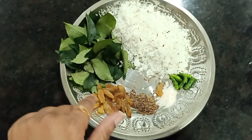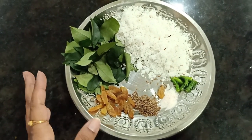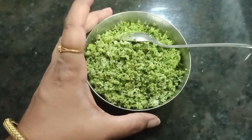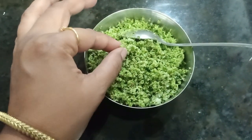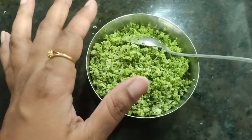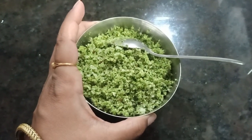Now mix these ingredients and grind them together. When you grind it, do not add water. You will get a dry texture — this is not a green chutney, it is a dry chutney. This chutney is power-packed with calcium, iron, manganese, fiber, and vitamin A.